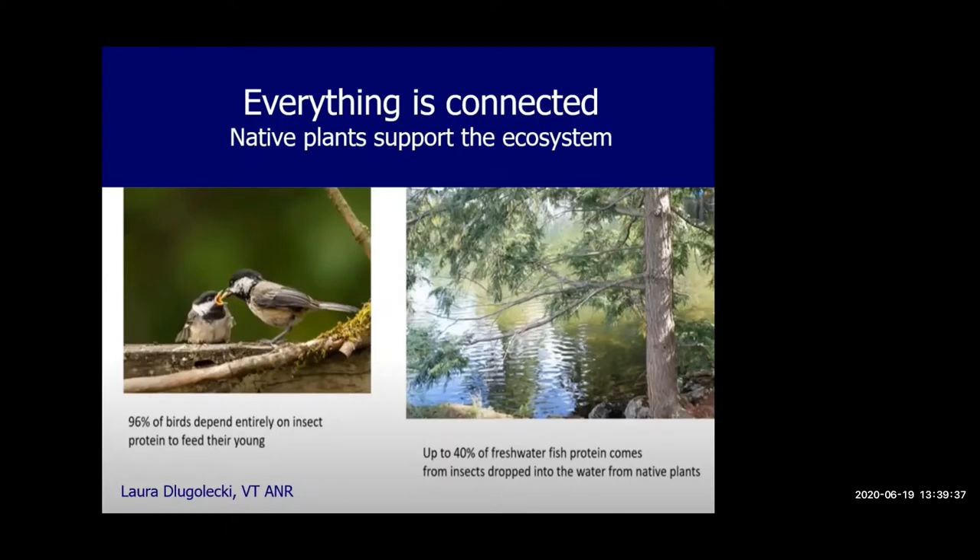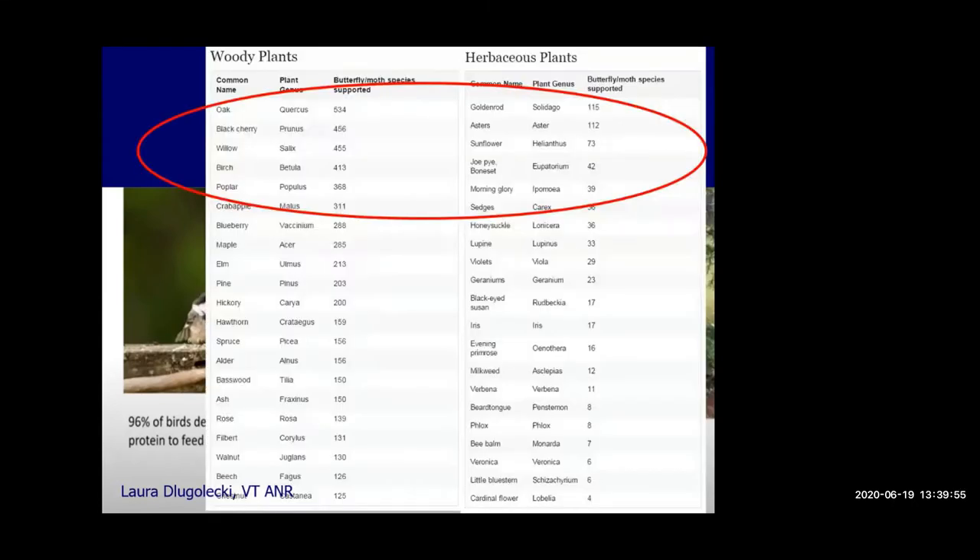Up to 40% of freshwater fish protein comes from insects that drop into the water from plants on land. This shows work by Doug Tallamy, a professor in Delaware who came to the Wisconsin Lakes Conference a few years ago. He put together information about plants that support the greatest number of butterfly and moth species. The super foods for insects include oaks, black cherries, willows, and birches. For non-woody plants, goldenrod and others are most helpful. The book 'Bringing Nature Home' by Doug Tallamy talks about which native plants support the caterpillars that feed birds.